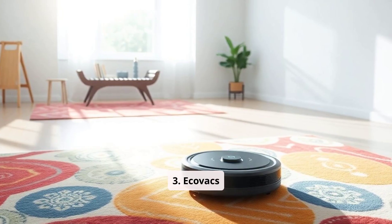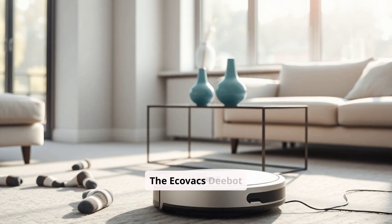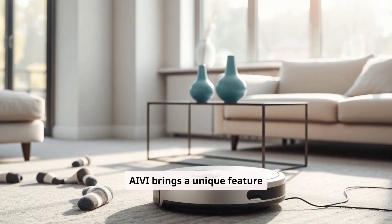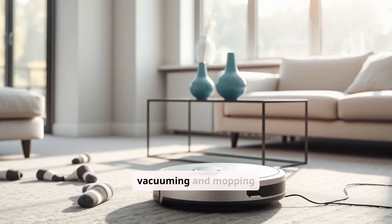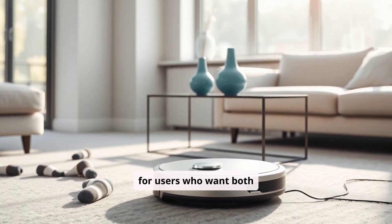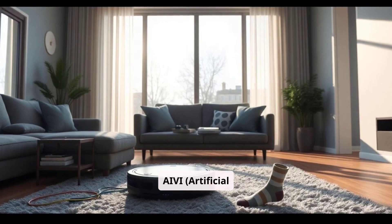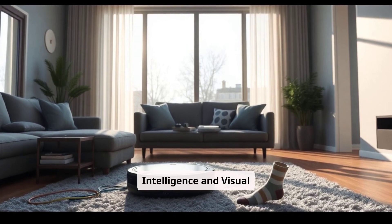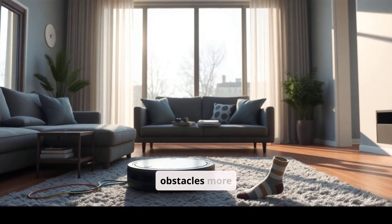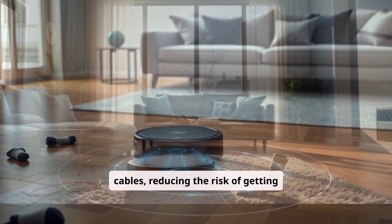The Ecovacs D-Bot Osmo T8 AIV brings a unique feature to this list with its 2-in-1 vacuuming and mopping capability, a big plus for users who want both functions in a single device. Equipped with AIV (artificial intelligence and visual interpretation) technology, the T8 can identify and avoid common obstacles more efficiently, like socks and cables, reducing the risk of getting stuck.